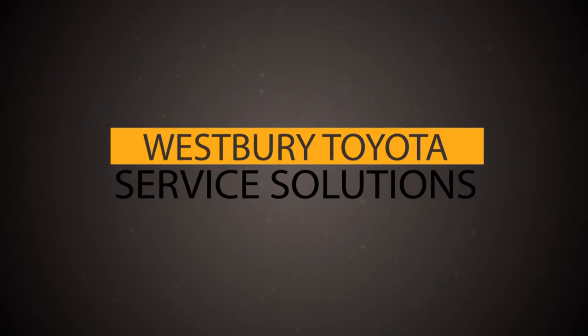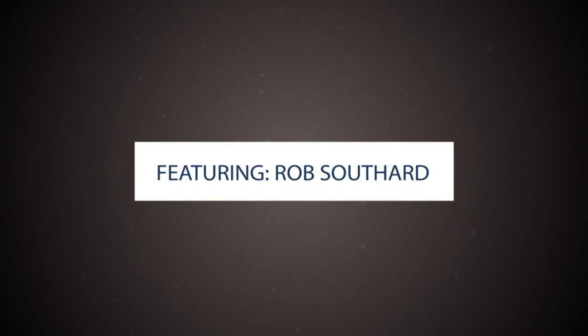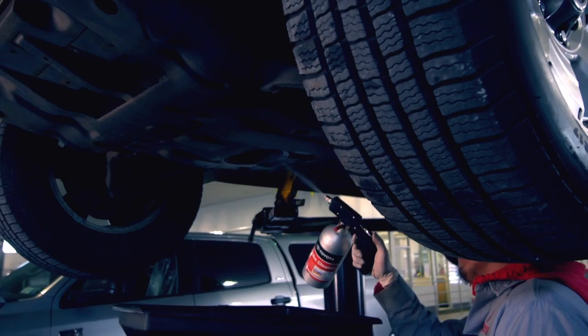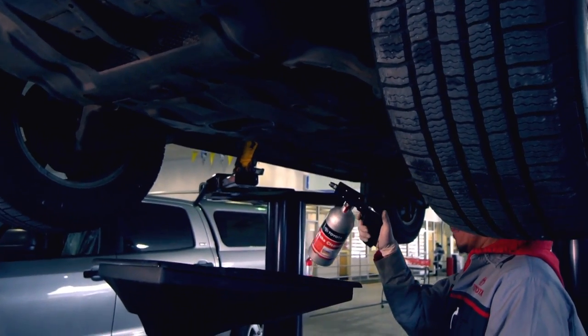When you come in for your oil changes, a lot of people are surprised that synthetic oil is done every 10,000 miles or once a year. The traditional protocol was every three to five thousand miles, or six months, whichever comes first.